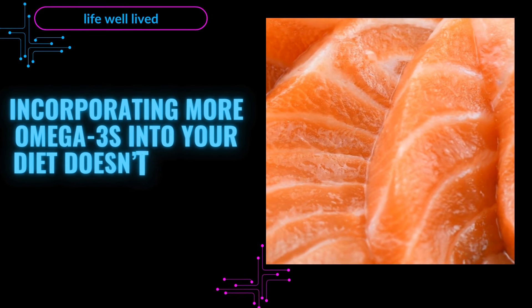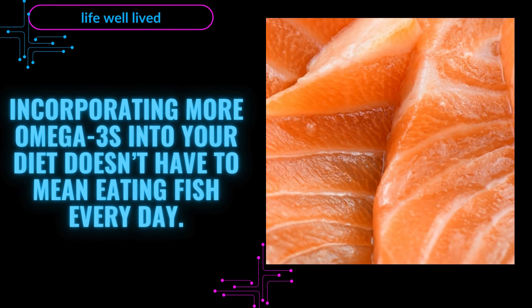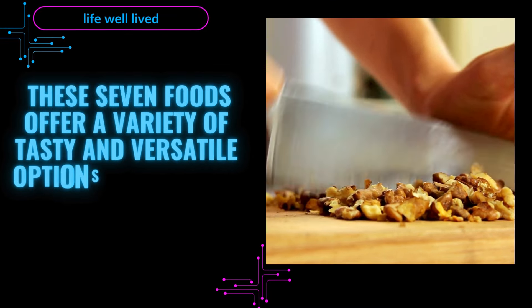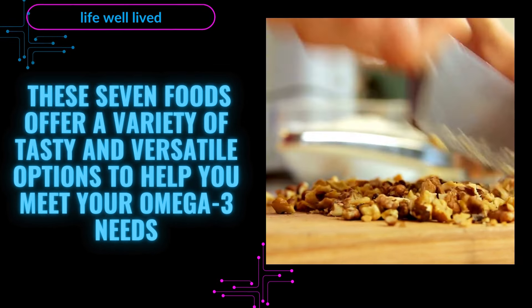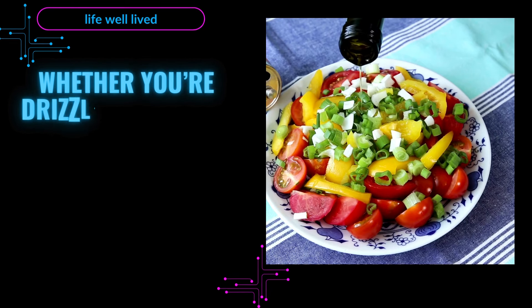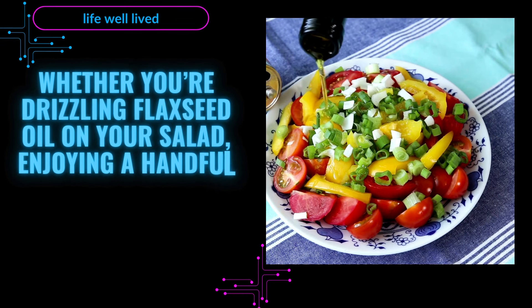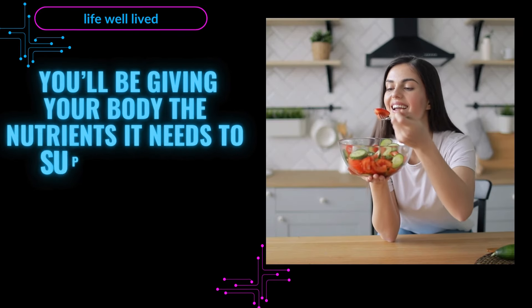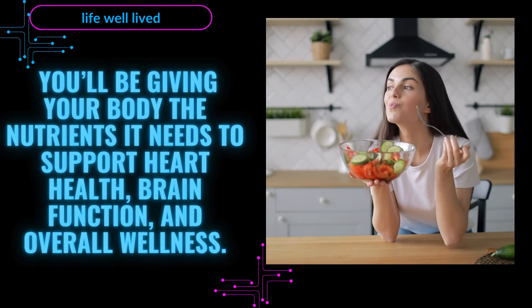Incorporating more omega-3s into your diet doesn't have to mean eating fish every day. These seven foods offer a variety of tasty and versatile options to help you meet your omega-3 needs. Whether you're drizzling flaxseed oil on your salad, enjoying a handful of walnuts, or cooking with canola oil, you'll be giving your body the nutrients it needs to support heart health, brain function, and overall wellness.